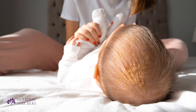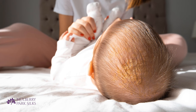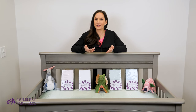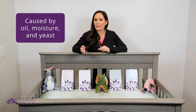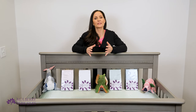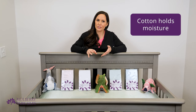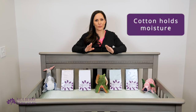Cradle cap is another common skin problem for babies. It's similar to dandruff. Cradle cap presents scaly, crusty, and oily patches on the baby's scalp, forehead, eyebrows, face, and even skin folds. The cause of cradle cap is a bit of a mystery, but experts believe it's a combination of too much oil on the skin and a form of yeast or fungal infection. Cotton sheets can irritate cradle cap because they absorb moisture. The oil and sweat from your baby's head can soak into the cotton sheets and stay wet, making it the perfect breeding ground for yeast.